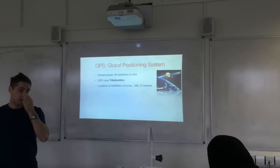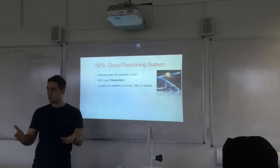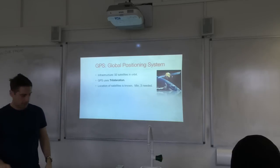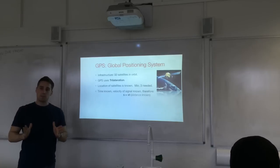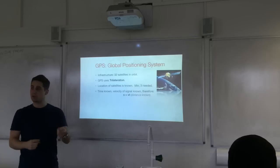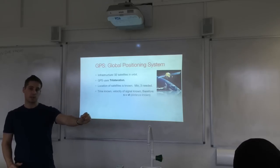In reality, four satellites are actually used. Using three, you can narrow down your position to two points — but one of those will be up in space, so you know you're the one that is not up in space. Because you know the time it took for the message to travel between a known location and the receiver, and the velocity of radio waves is known, you can work out the distance between the receiver and the satellite.